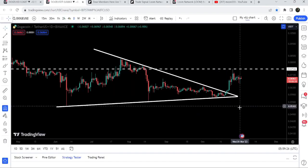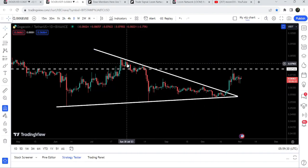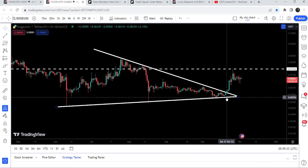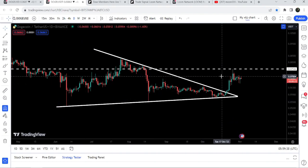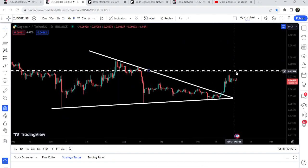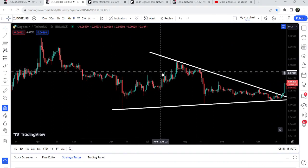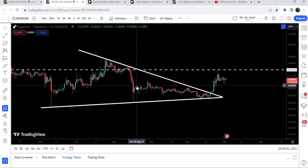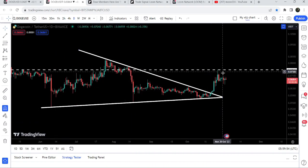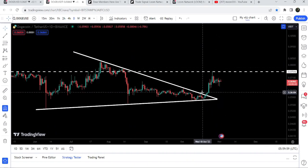Now let me take you to the live chart of Dogecoin. On the daily time frame chart you can see we have already broken out this symmetrical triangle — we had stable bounces from the support and stable touch points at the resistance. On the 21st of October we broke it out, but could not break out the short-term resistance of 7.5 cents. Previously, for several days this level acted as resistance and support, so after this breakdown it has flipped into a strong resistance and the price got rejected.